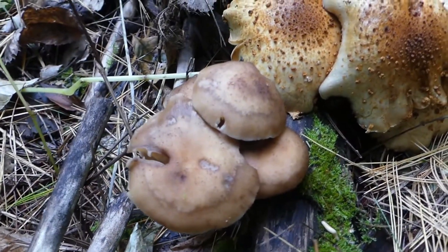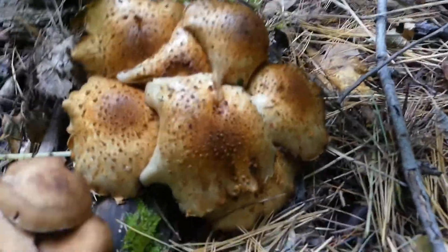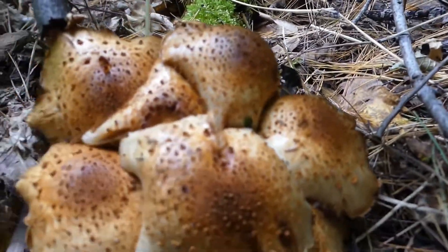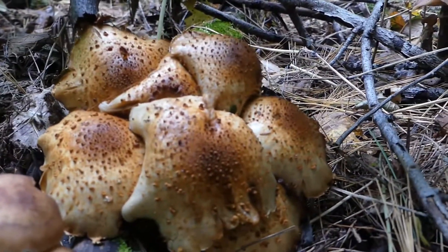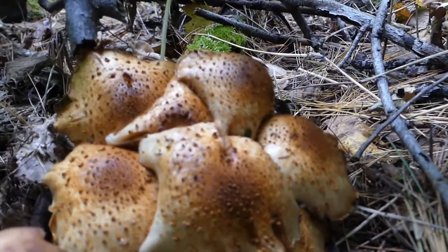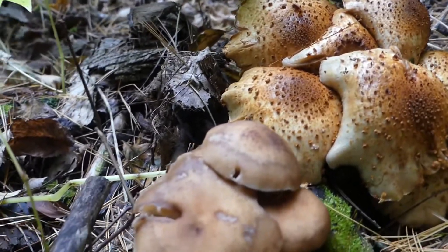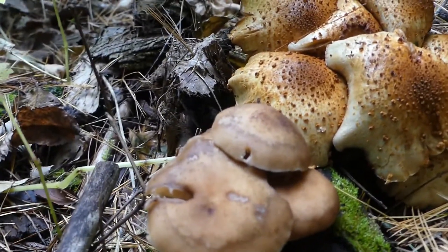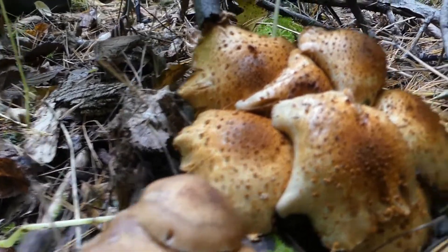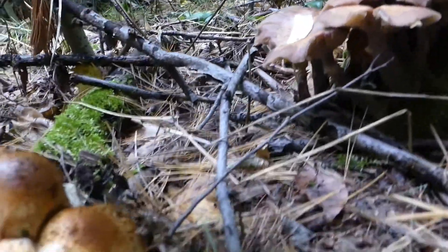Whereas the honeys are definitely edible, the difference between the two is that when you feel the cap of the Pholiota squarrosa it's dry and scaly. The honey mushrooms, although some can be somewhat dry, they definitely have a distinctly different appearance — except when they're younger, because when they're younger they can be mistaken for these.